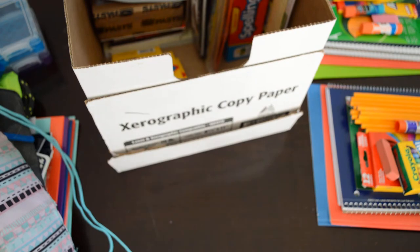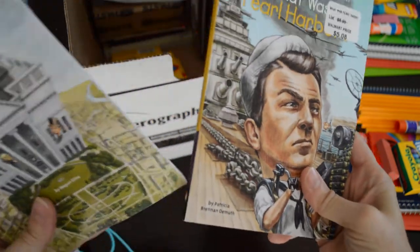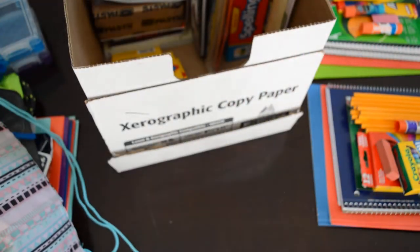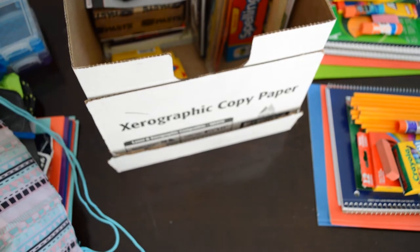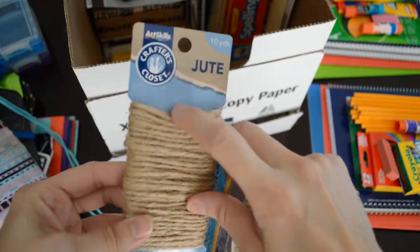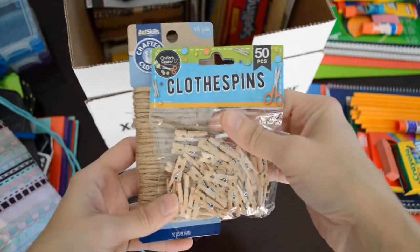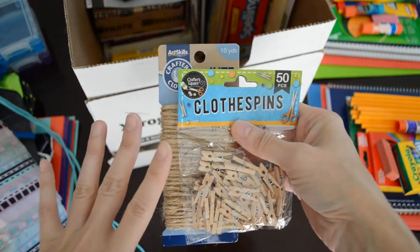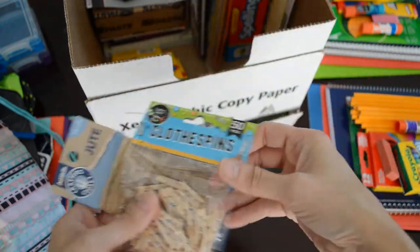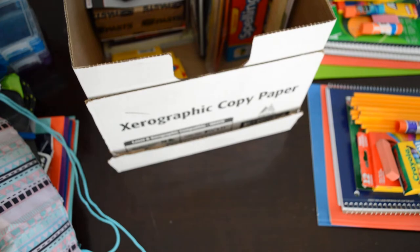I got some more 'Who Was' and 'Who Is' books — this one is Pearl Harbor and this one is the White House. From the Dollar Tree, I got these two things: a rope display that I'm going to hang across the wall, and these clips to clip any of their art projects — something they've colored or painted or something small they've made. Those were a dollar each.